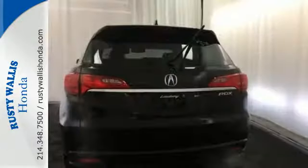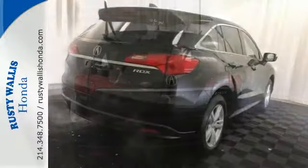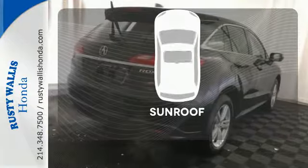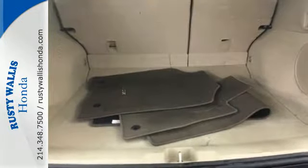You'll love included features like Bluetooth hands-free link, a multi-view rear camera, and a power moonroof. Get your daily vitamin D by opening up the sunroof. This is one highly functional crossover.